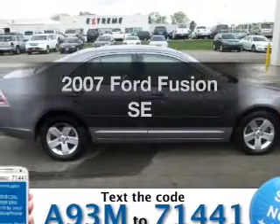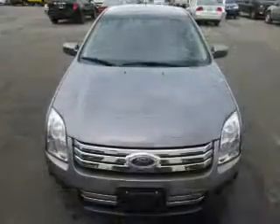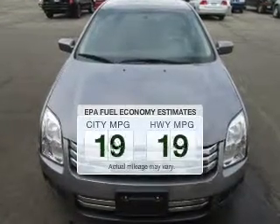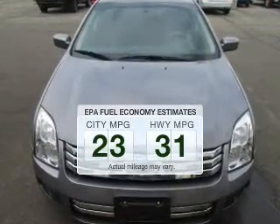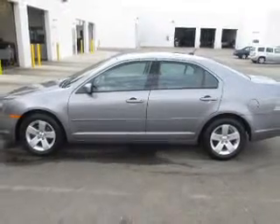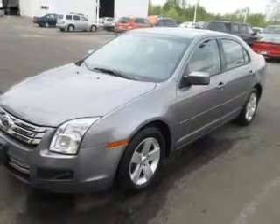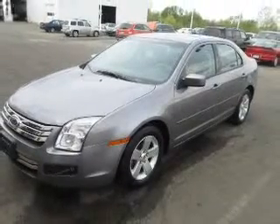Presenting the 2007 Ford Fusion. If you're looking for an automobile with great attributes, look no further. Save your money and make fewer trips to the gas station when driving this fuel-efficient vehicle. The powertrain includes front-wheel drive with an efficient four-cylinder engine driven by a five-speed automatic transmission.